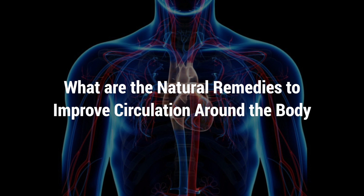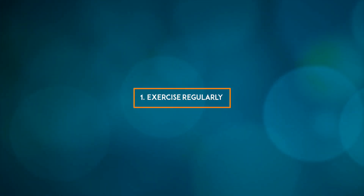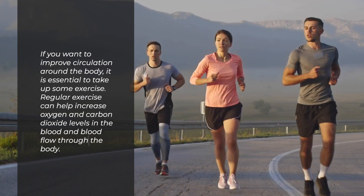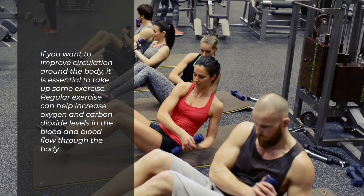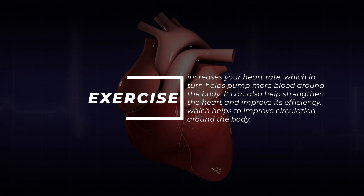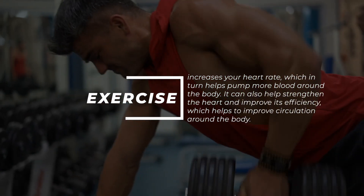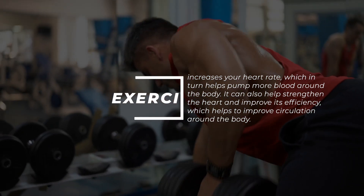So what are the natural remedies to improve circulation around the body? 1. If you want to improve circulation, it is essential to take up some exercise. Regular exercise can help increase oxygen and carbon dioxide levels in the blood and blood flow through the body. Exercise increases your heart rate, which in turn helps pump more blood around the body. It can also help strengthen the heart and improve its efficiency.